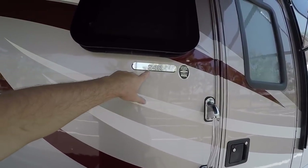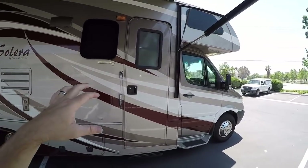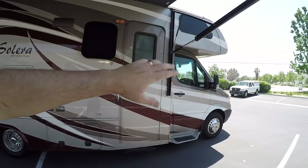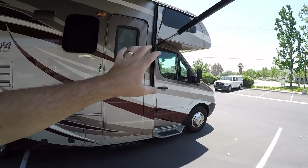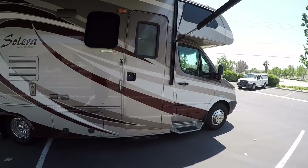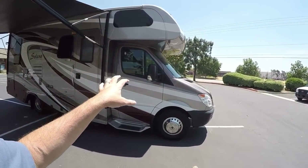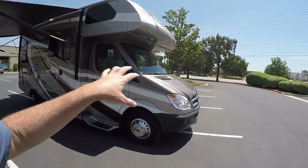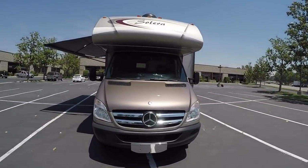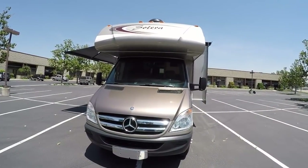This model is the 24R, a 2014, and it's a front engine diesel. Unlike Ford chassis diesels, this is very quiet — less noise than a gas V10 motorhome but more power with that turbo diesel up front. It's only a 3-liter diesel but it's a turbocharged Mercedes engine, very reliable. This thing can probably go 300,000 miles — Mercedes-Benz diesels are noted for very long life.